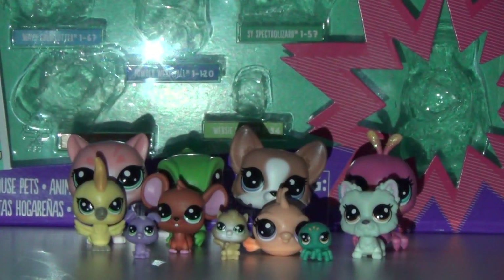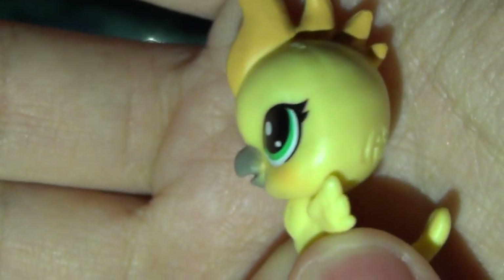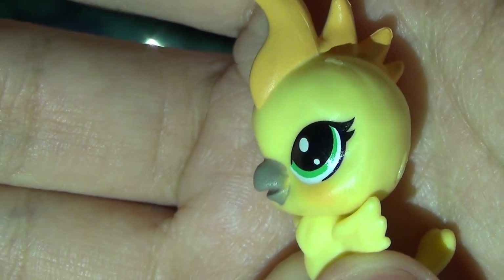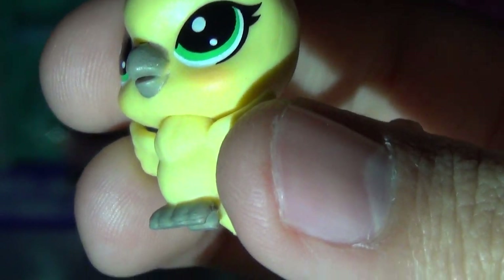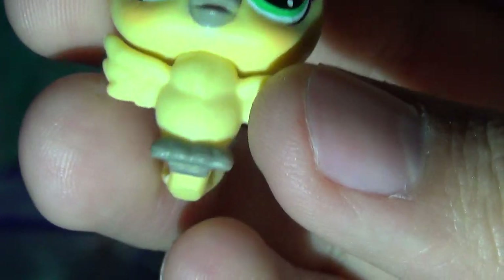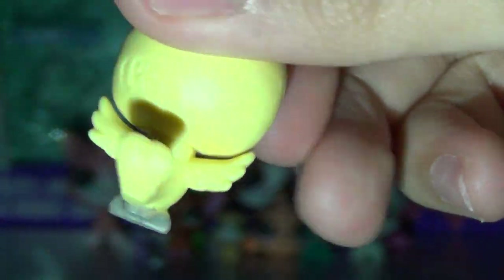We're gonna start with the medium ones and this is Skyla McTeal. She's a bird. She kind of looks like she's ready to fly and she has this cool mohawk and an orange-mustard color, with yellow skin and cute little blush, a gray beak and gray feet. Her wings are out and she's ready to fly. Love her tail as well.